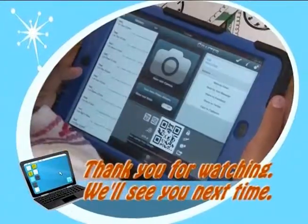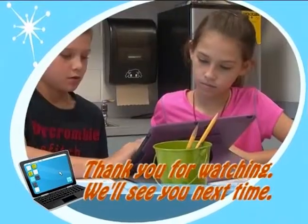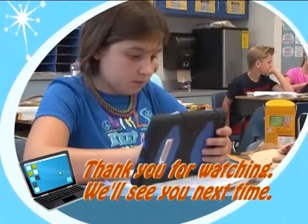And now you know what's cool in school. We'll see you next time.